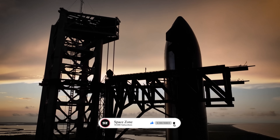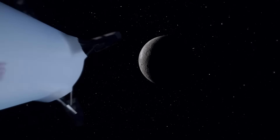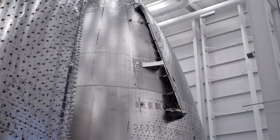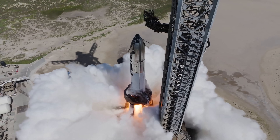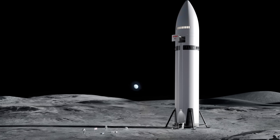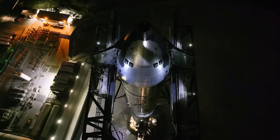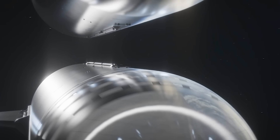Right now, NASA's plan for the first human return to the lunar surface still centers around SpaceX's Starship, which would carry astronauts to the lunar surface. But there's growing concern that Starship might not be ready in time. To be clear, SpaceX's pace is relentless and they're pushing the limits of what's possible. That said, Starship still has a lot to prove. It needs to fly frequently and reliably, and must demonstrate it can transfer and store massive amounts of cryogenic propellant in space, something that's never been done at this scale.